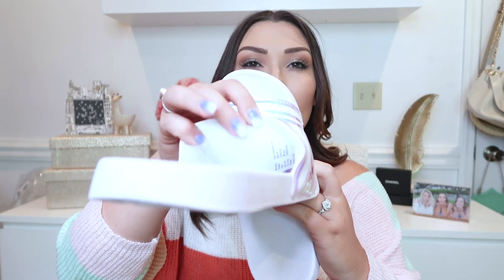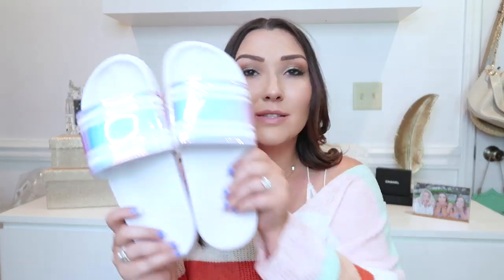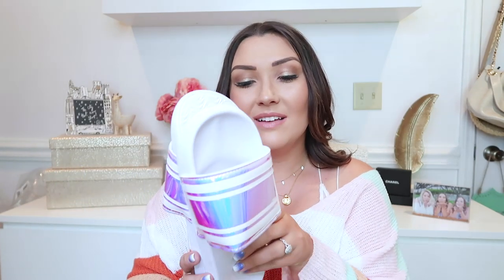I also just picked up these slides from Walmart — literally eight dollars. I think they're so cute: iridescent holographic white slides. They're going to look adorable with so many swimsuits. On the inside there's a fabric, cushiony material so they're super comfortable. They're really accessible, really trendy, and I'm super excited about these.